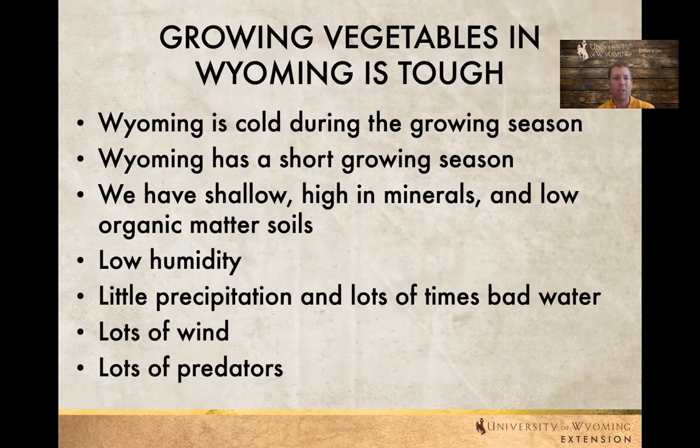We have fairly low humidity so plants tend to dry out really fast. We don't have lots of precipitation and sometimes the water we have is not very good. We also have lots of wind. We also have lots of predators — those might be in the form of deer or small rodents. Lots of times our garden plants are the only green things in the landscape, so lots of animals try to find those plants for nutrition.